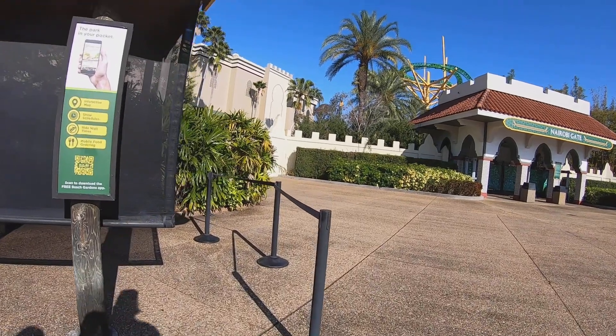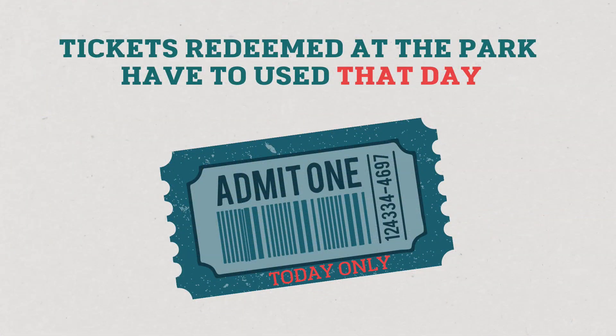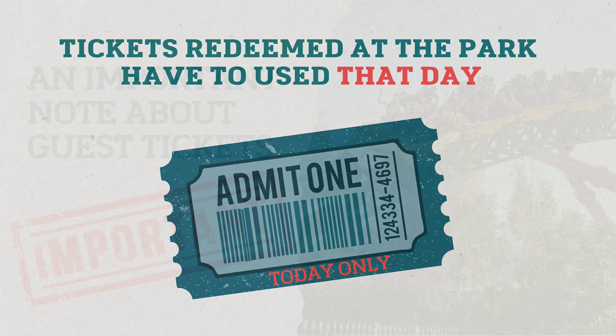If you redeem the ticket at the park, the ticket has to be used for admission that day. Make sure your guest is there before you print off the ticket if you're doing it in person, so that you aren't stuck losing a ticket.